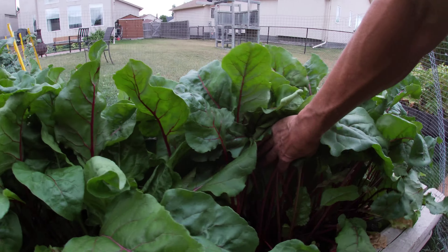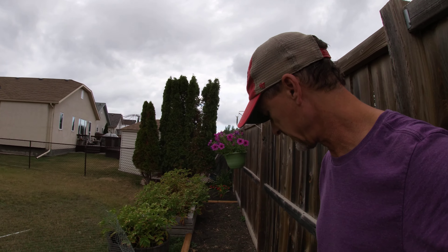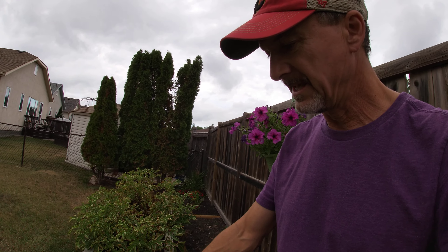Beets — we have got beets! This was two rows of beets and I mean we have got lots of beets. Pickled beets — love pickled beets. Flowers, bees, potatoes.